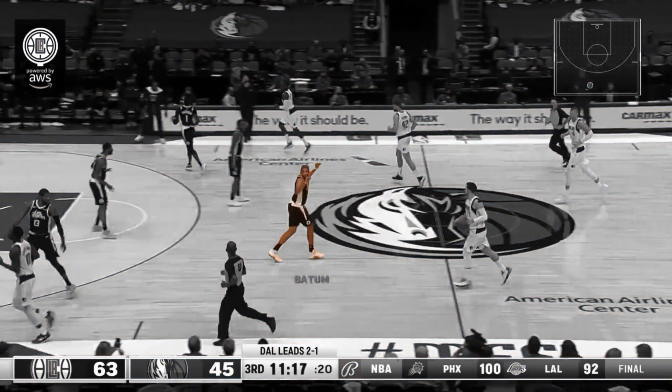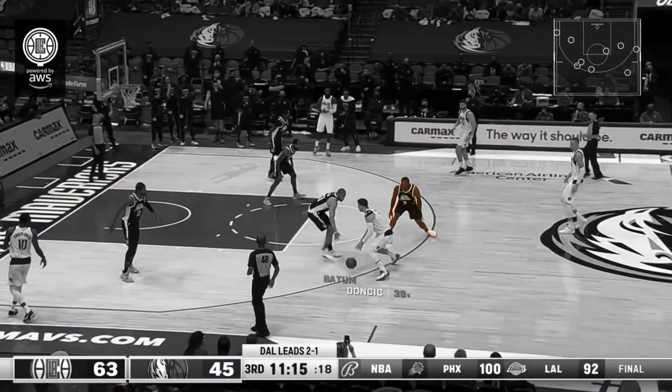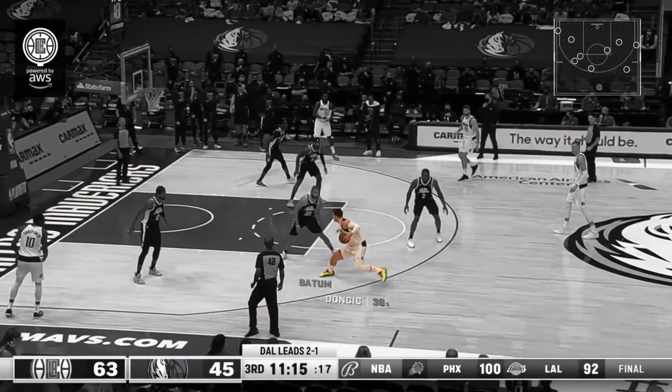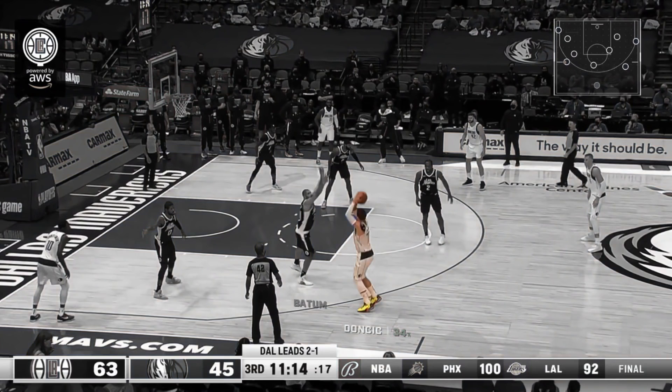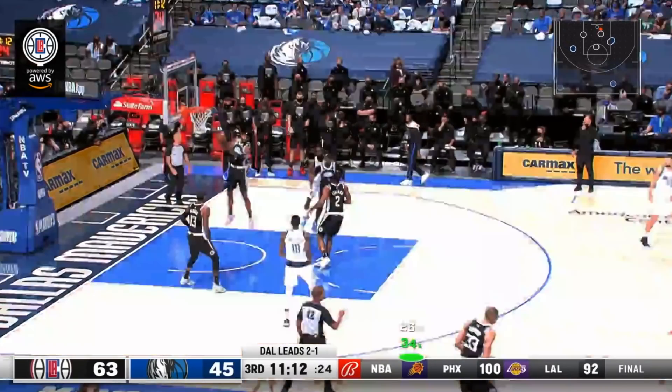Batum is motioning for everyone to keep talking defensively. Luka will miss some shots and make some shots, but this is the stuff the Clippers will live with. Leonard is deterring him from the middle of the floor. Doncic steps back, Batum comes over to contest. Doncic has made this at a high level in the series, but make or miss, you want him taking these shots.